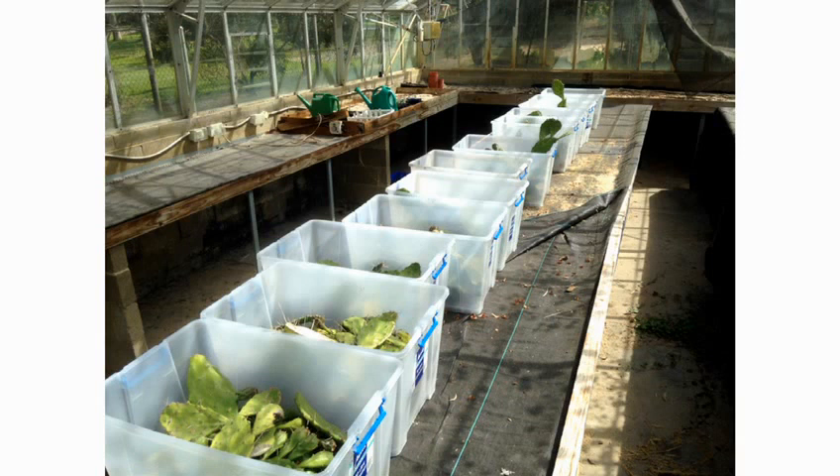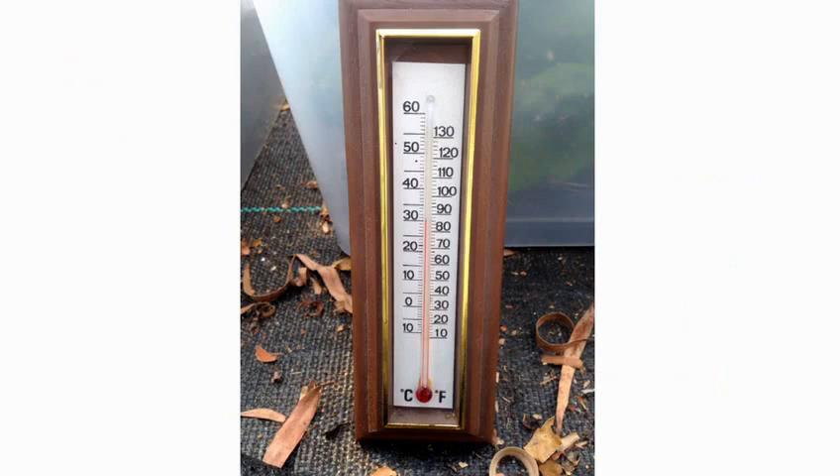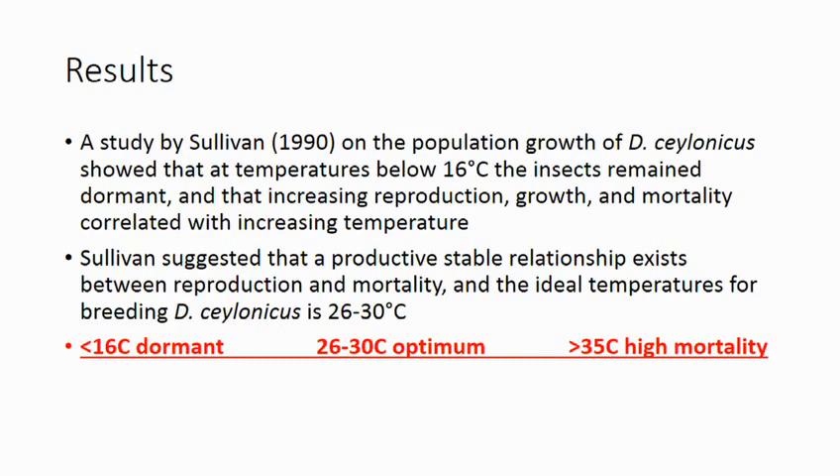I went back to the Port Elliot site and collected a whole heap more material and put it in the glasshouse at the Wotonga Botanic Gardens late in winter. We found the glasshouse temperature was about 10 degrees above ambient. Based on a study from Sullivan, he showed that as temperature increases reproduction increases, but over a certain maximum temperature mortality sets in, and that the optimum was between 26 and 30 degrees. We found this in the glasshouse — insects grew very well and sustained their populations in a healthy manner. That was consistent with the Sullivan study.